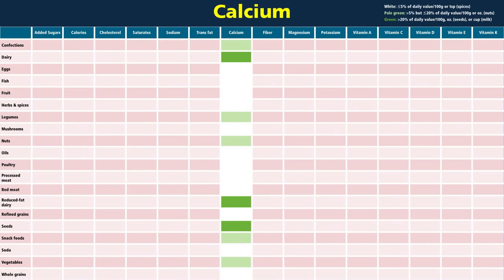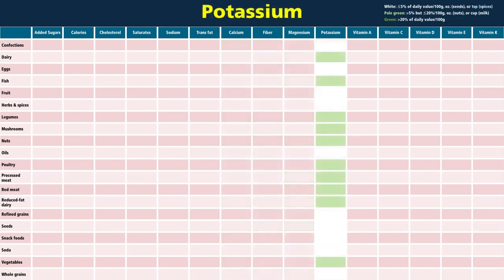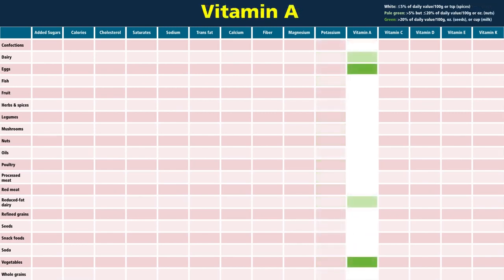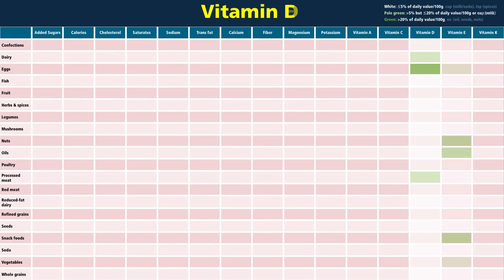Now to the nutrients. Green is a high source, pale green is a medium source, and white is a poor source — for calcium, fiber, magnesium, potassium, vitamin A, vitamin C, vitamin D, vitamin E, and vitamin K.